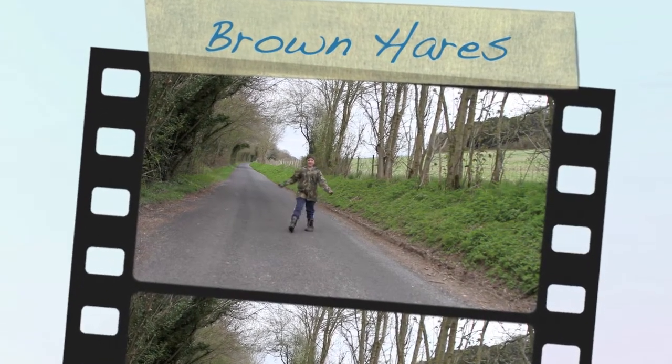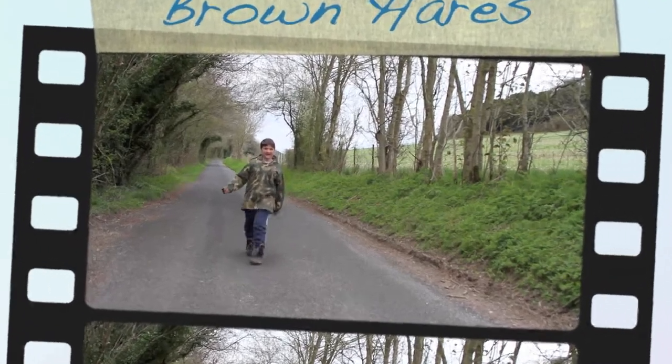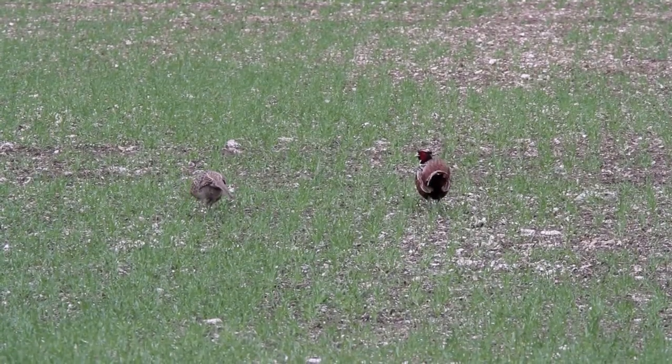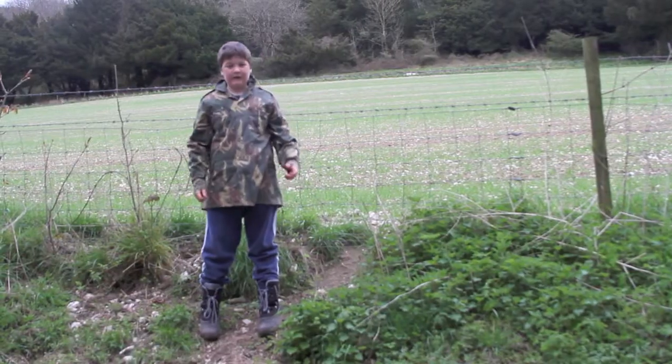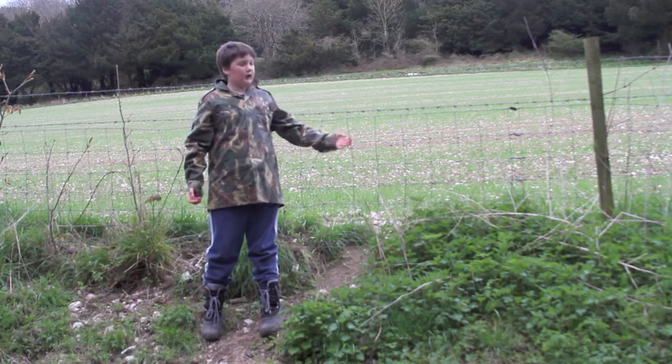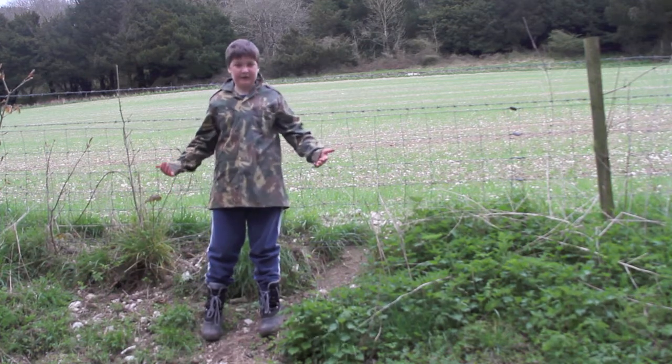Today I'm at Fench Dean and we will be looking for the brown hare. Here are a couple of pheasants, not quite what we're looking for. As well as Woodluton, Fench Dean has vast acres of farmland perfect for spotting brown hares.